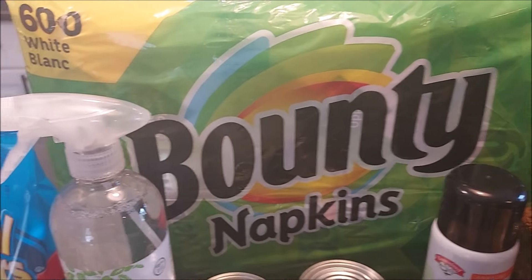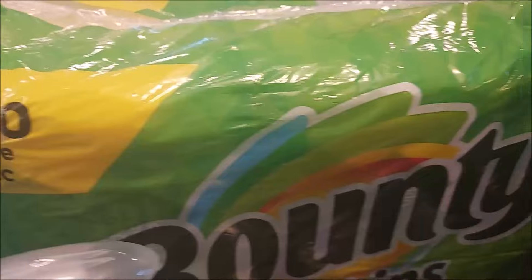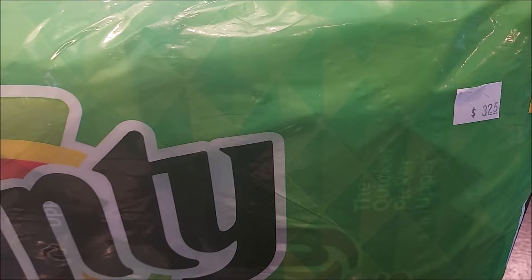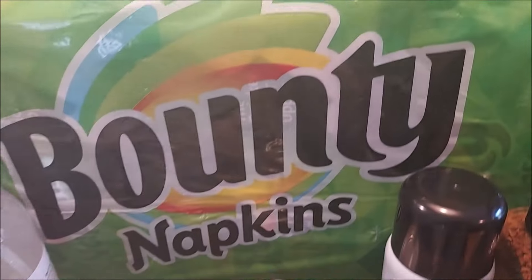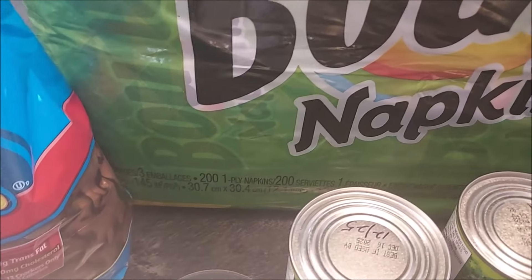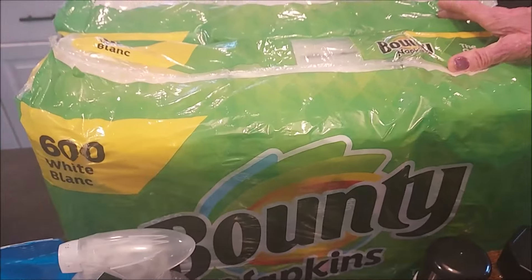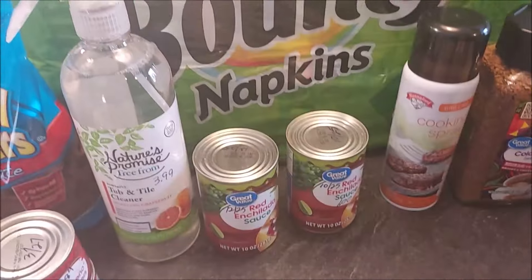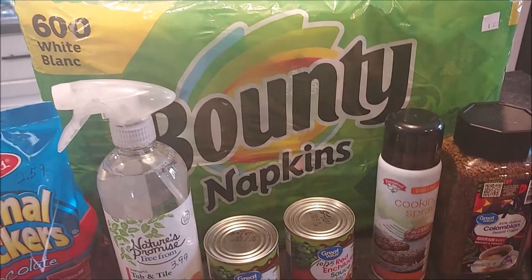At Hannaford in their clearance bins, they had these Bounty napkins. I usually don't buy them because they're pretty pricey, but they were blowing them out at $3.25 for 600 napkins total. I actually got three packages, and we've already started using the third one. So that was a good deal, and we'll be all set for quite a while on napkins.